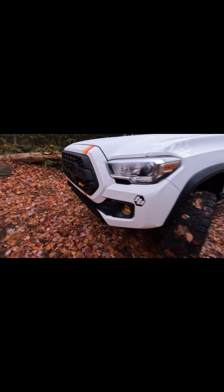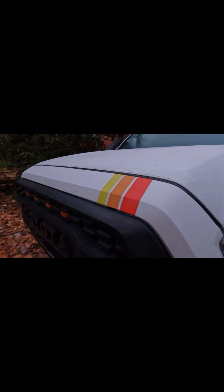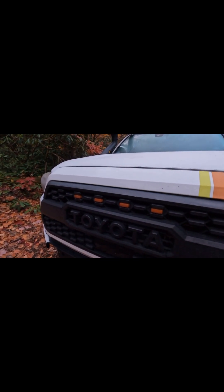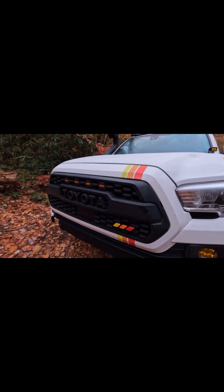I got these vehicle decals from Tyco's Vinyl — you can find them on their website, they're very nice. I got the Raptor lights too, I think they're from Runnin' for Tacomas. I bought them a long time ago and need to do updates on those.